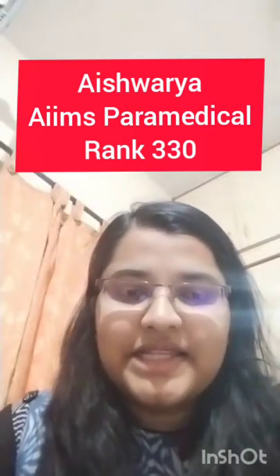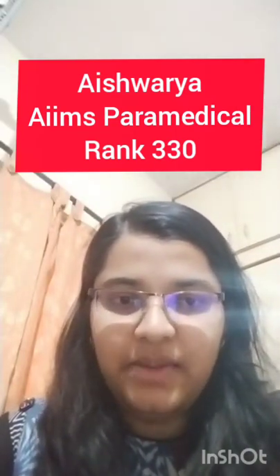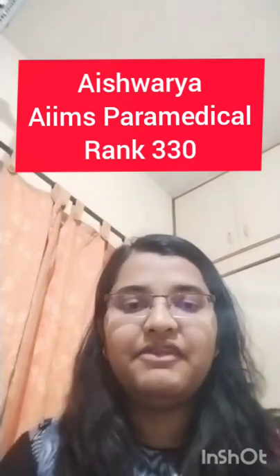Hi everyone, this is Aishwarya from Bengal, Karnataka. I had recently given my AIIMS BSc paramedical exam on 28 December 2021 and I secured an All India Rank of 330 in the AIIMS BSc paramedical exam. I've got AIIMS Rishikesh for my MLT course and I want to share the strategy I followed during my preparation.